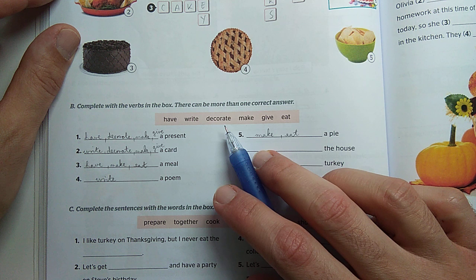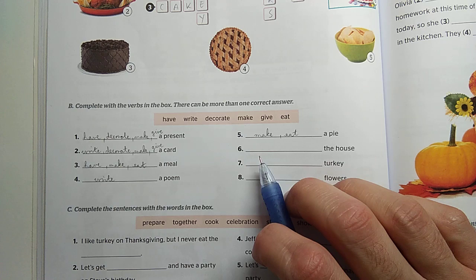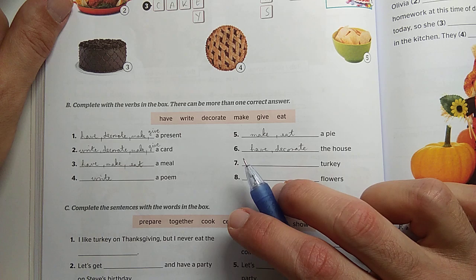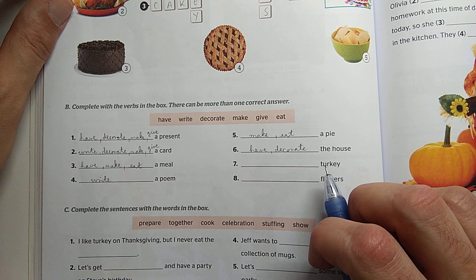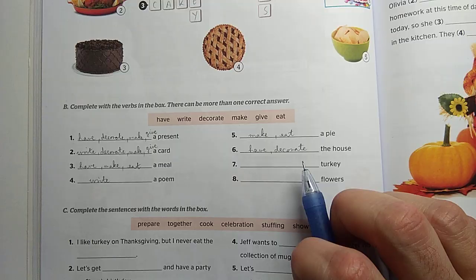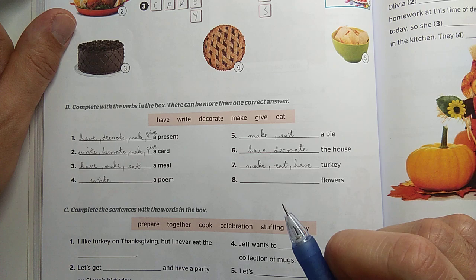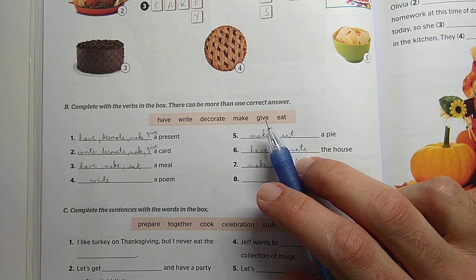Mit csinálhatunk a házzal? Akár dekorálhatjuk. Have the house már kicsit erőltetett, de decorate the house — dekorálhatjuk a házat. Szövegkörnyezet-függő: ha azt mondom I have the house, akkor enyém ez a ház. Pujkával mit csinálhatunk? Elkészíthetjük és megehetjük. Make turkey, eat turkey — és egy-két esetben have turkey, például have turkey for breakfast. Flowers — mit csinálunk a virágokkal? Hát leginkább ugye adjuk őket. Give flowers.